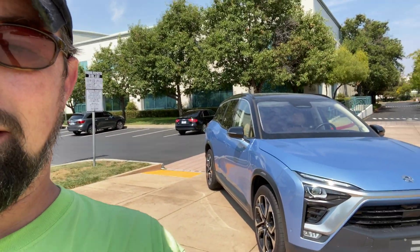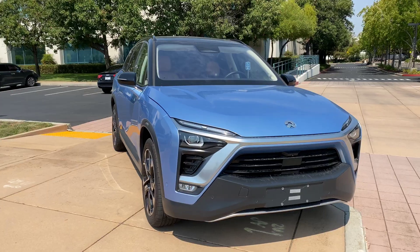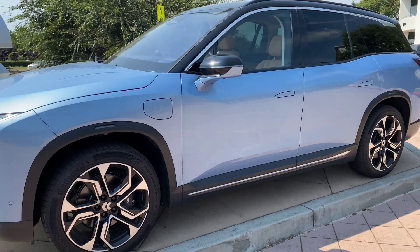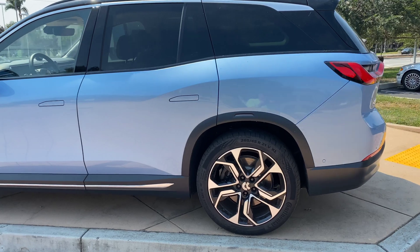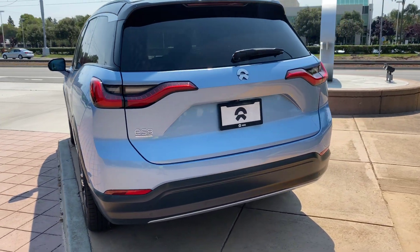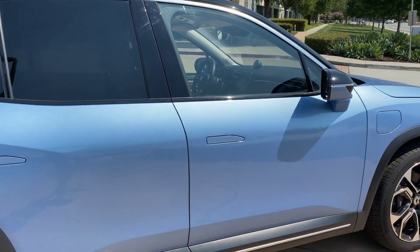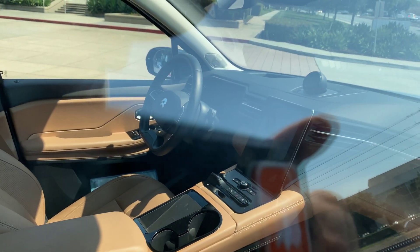Check it out. There it is — the ES-8. Oh yeah, let's check this baby out. Wow. Look at those wheels. Oh my goodness. Sensors all over that thing. This is badass. Oh my God, it's beautiful.